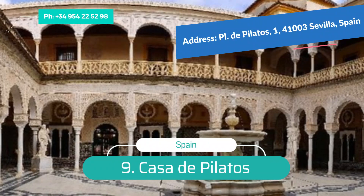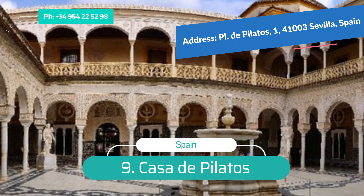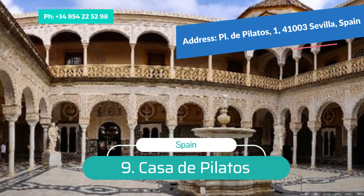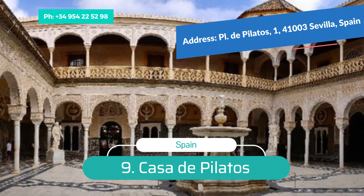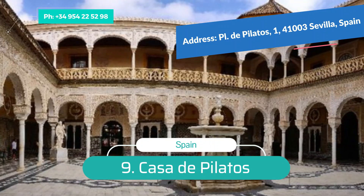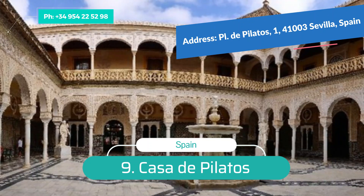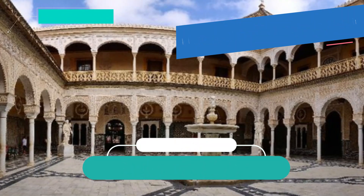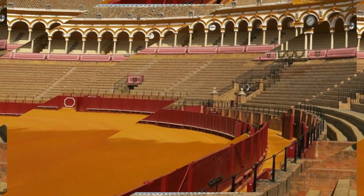Number 9: Casa de Pilatos. The Casa de Pilatos, the palace of the Governor of Andalusia, is a national historic landmark. This exquisite palace was once the private residence of the aristocratic Enríquez de Ribera family, including the Duke of Alcalá. Built in the 15th and 16th centuries, it is believed to be a replica of Pilate's house in Jerusalem, and features variations on the Mudéjar style incorporating Renaissance plateresque details and Baroque elements.